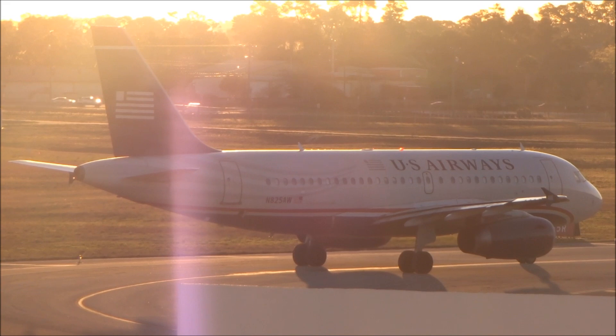Texas 1832, runway 25R, full length, line up and wait. Traffic is the Skyhawk, 4-mile final runway 34.